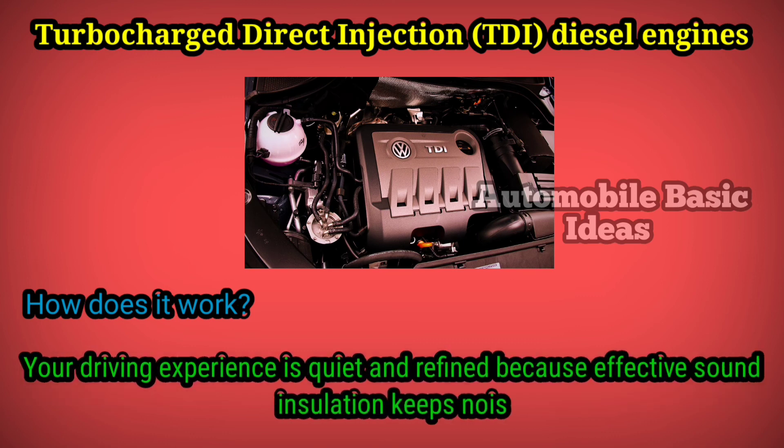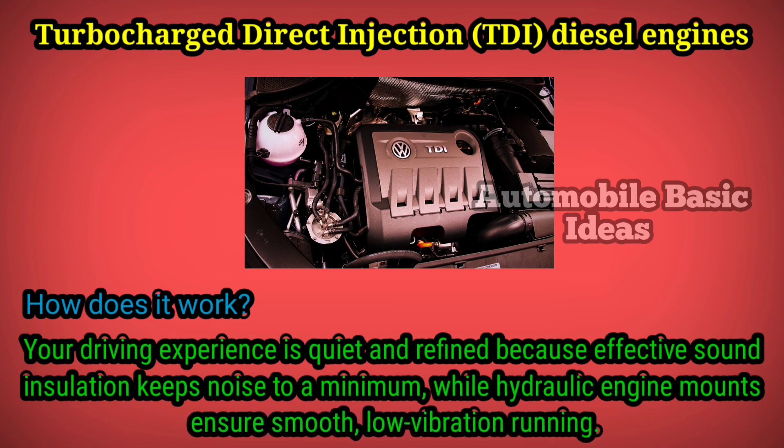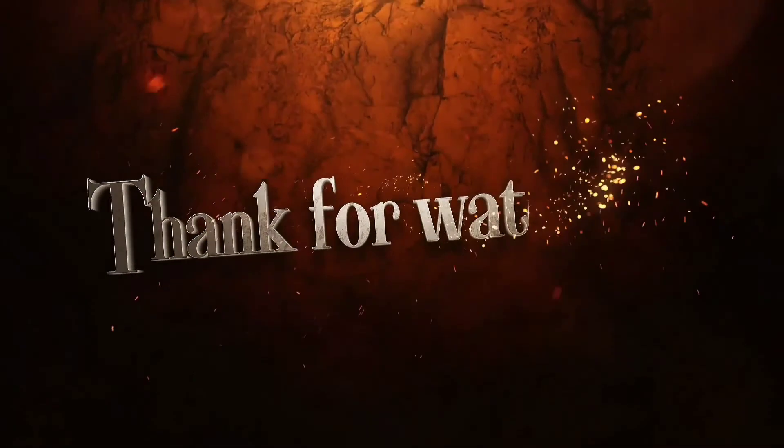Your driving experience is quiet and refined, because effective sound insulation keeps noise to a minimum, while hydraulic engine mounts ensure smooth, low-vibration running.